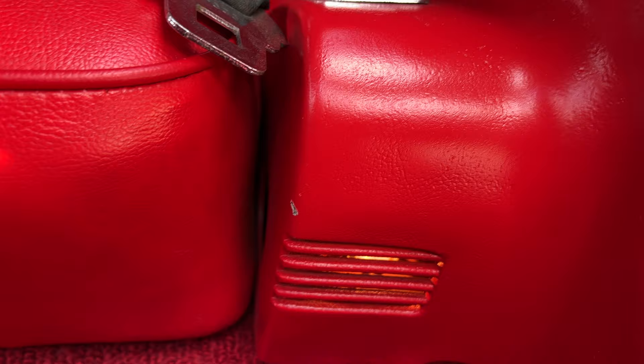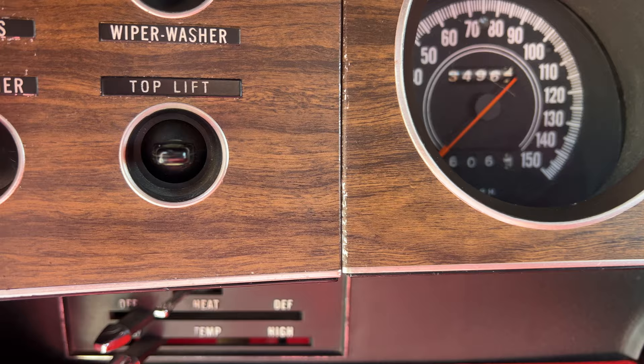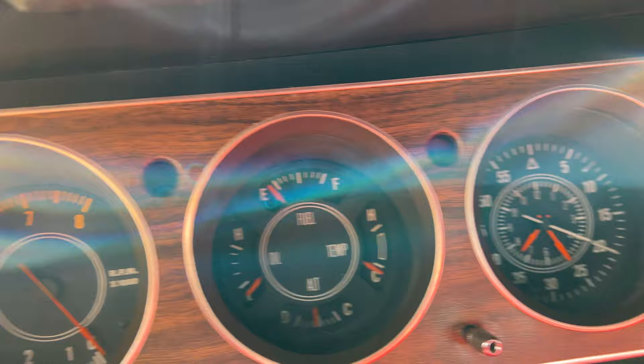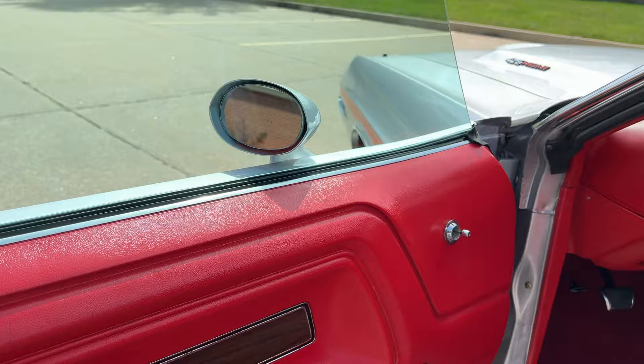All the lights down there, all the inside lights, all work. Showing 34,962 on the speedometer. There's no way to guarantee the miles, obviously, on a 54-year-old car — but wow.